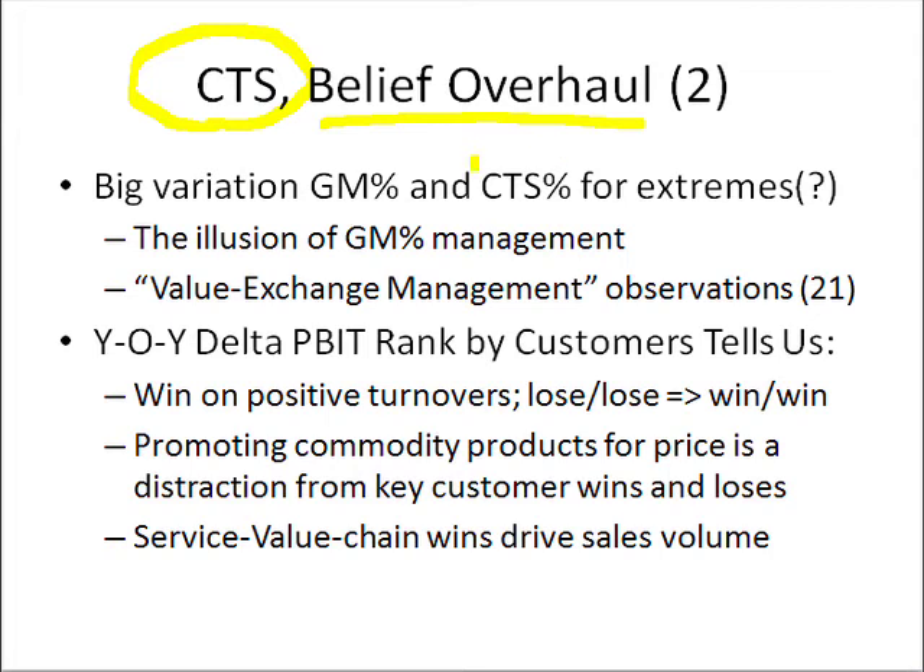When we look at the top 10 most profitable customers or the bottom 10 biggest losing customers, we'll notice that there's a huge variation in gross margin percent. At the top of the ranking report, we may find 15 percentage points difference in margin percent,